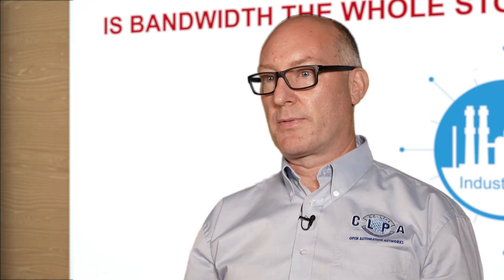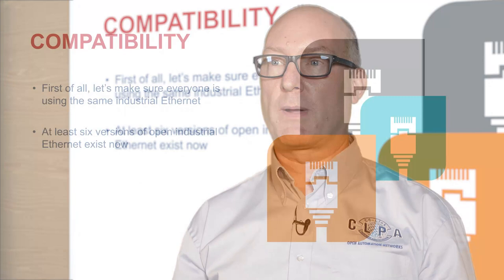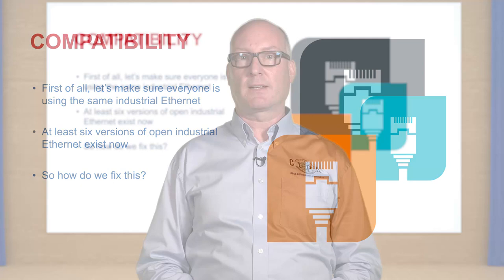But is bandwidth the whole story? It's certainly important to get data from one place to another as quickly as possible. We also need to make sure that when it gets to where it's going, we know what to do with it, and we can make sure that different systems can talk to each other. At the moment, there are around about six different types of industrial Ethernet available. So how do we make them all talk to each other? It seems that the answer to all of these issues is in fact time-sensitive networking, or TSN.